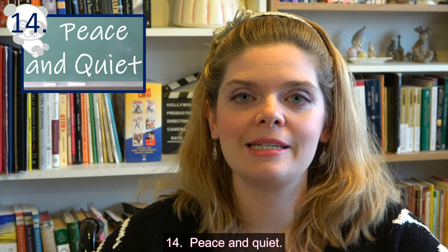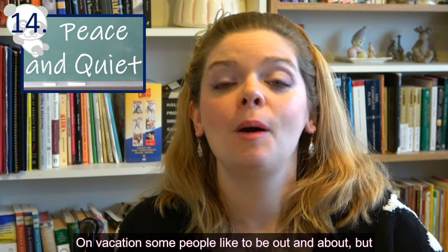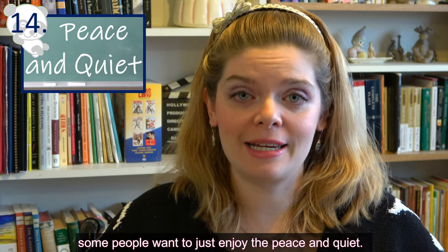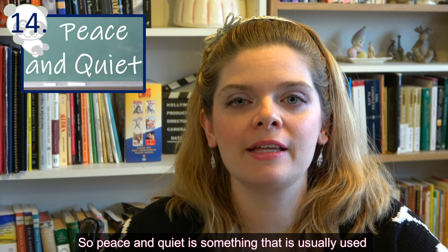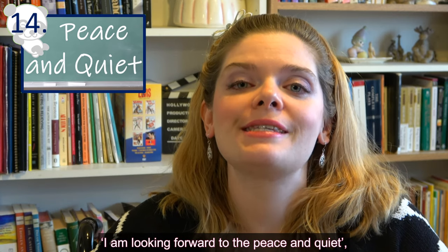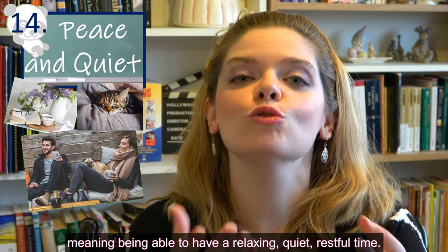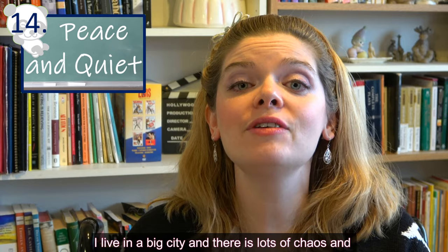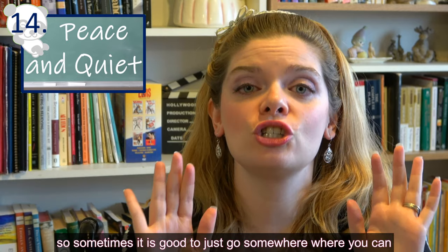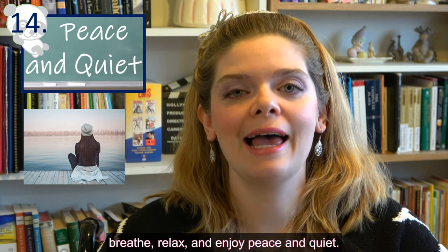Expression number fourteen is 'peace and quiet.' On vacation, some people like to be out and about, but some people just want to enjoy the peace and quiet. This expression is often used when you're searching for or looking forward to peace and quiet — meaning a relaxing, quiet, restful time. I live in a big city with lots of chaos, so sometimes it's good to go somewhere where you can breathe, relax, and enjoy peace and quiet.